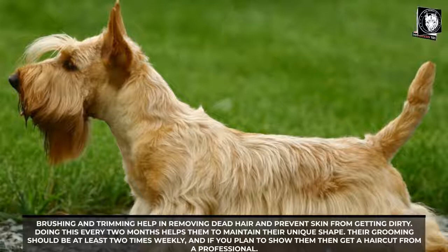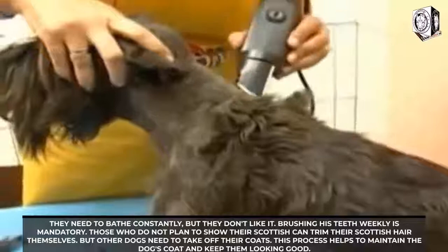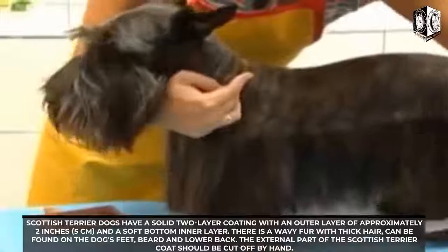If you plan to show them, get a haircut from a professional. They need to be bathed regularly, though they don't particularly enjoy it. Brushing their teeth weekly is mandatory. Scottish Terriers have a solid two-layer coat, with an outer layer of approximately two inches (five centimeters) and a soft undercoat. Wavy fur with thick hair can be found on the dog's feet, beard, and lower back.